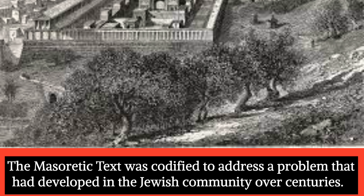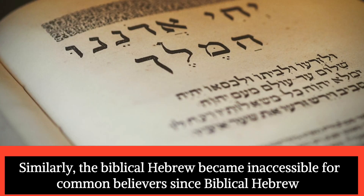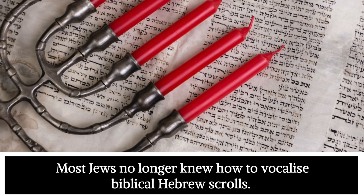The Masoretic text was codified to address a problem that had developed in the Jewish community over centuries. After the destruction of Jerusalem in AD 70, Jews lost many scrolls kept in the Jerusalem Temple. Similarly, the Biblical Hebrew became inaccessible for common believers since Biblical Hebrew and the scrolls had no vowels, punctuation, or stress marks. Most Jews no longer knew how to vocalize Biblical Hebrew scrolls.